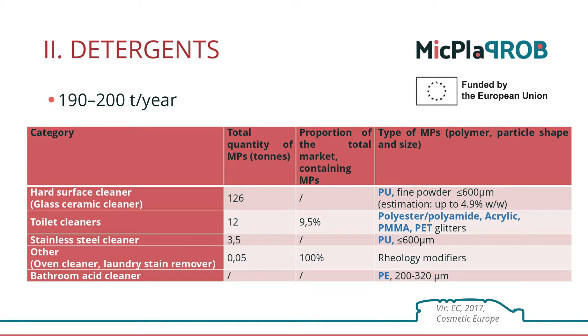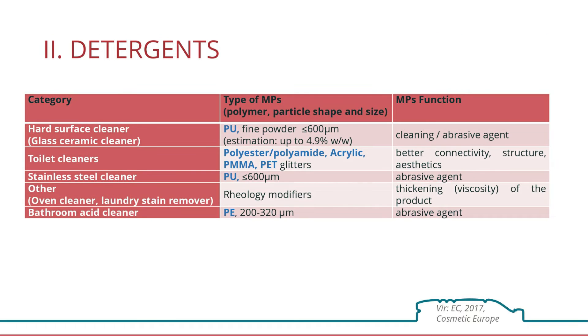But what are these microplastic components? These are rheology modifiers — substances that increase or change the viscosity of a product. This means how the contents will flow out of the packaging, how hard we will have to squeeze and what force we will use, how the product will smear, and what will happen after its application.